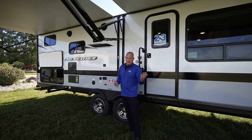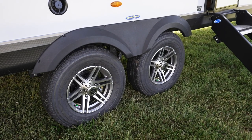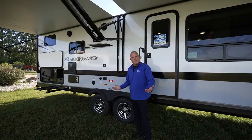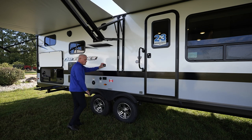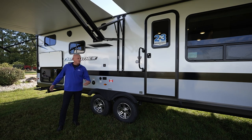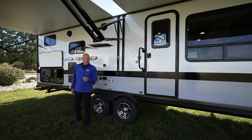Another steadfast feature with Jayco has been the Jayco Goodyear Endurance tires. We've had them for a good number of model years now — absolutely love them. They're American made, our consumers love them, and they have the highest speed and load ratings in the industry. We also have an exterior TV bracket, so with all this awning space, you can bring an exterior TV, hook it up, and watch a movie or your favorite team while you're out camping.